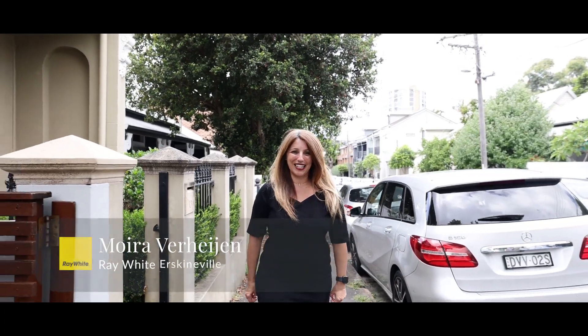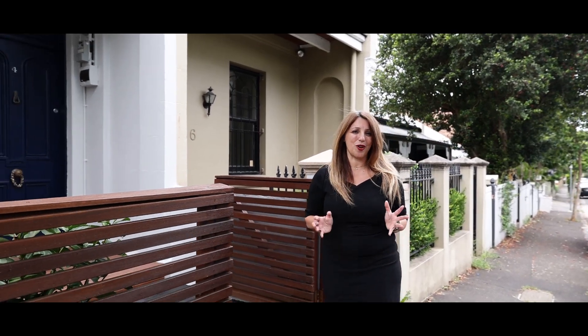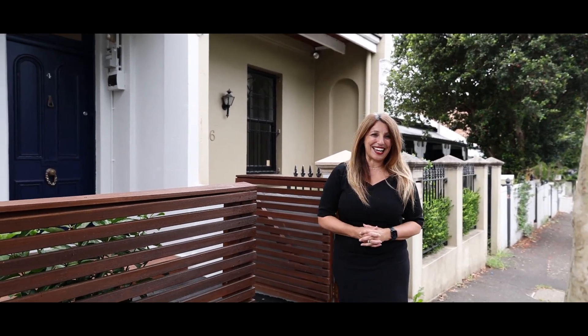Hi, it's Moira Bahain from Ray White, and today I am delighted to take you through this versatile terrace right in the heart of Erskineville. Let's take a look.